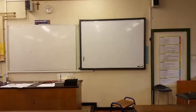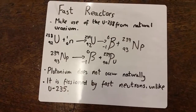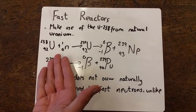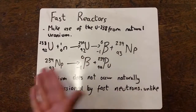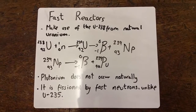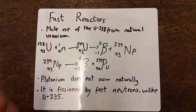Now this other type of reactor is a fast reactor! The fast reactors make use of the uranium-238, the natural uranium. As in the thermal reactors, sometimes the uranium-238 will absorb a neutron, and then this creates uranium-239. And then this beta decays to create plutonium. As plutonium does not occur naturally, it is very valuable — especially seeing as it is fissionable, and therefore it is used in fast reactors.